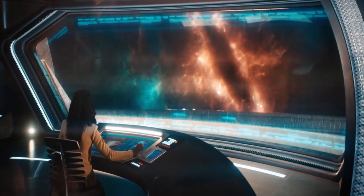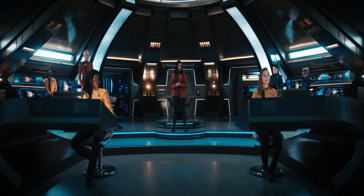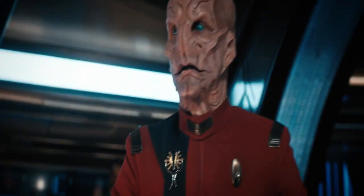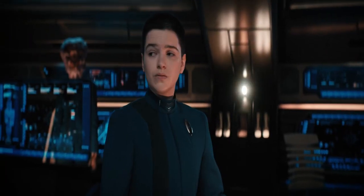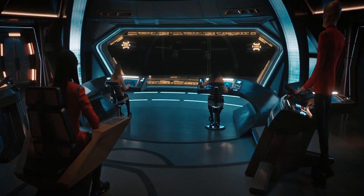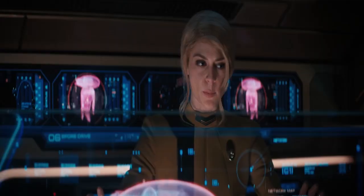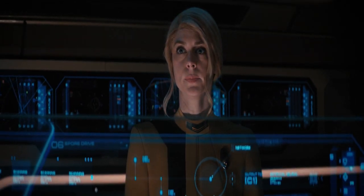Our mission today is to go to that most recent tear and find any clues the DMA left behind. Commander Detmer, bring us in on impulse. Status report: passing through the plasma barrier. Are we inside the rift? We passed through the barrier. Have sensors been damaged? Zora: no damage found. Nielsen, launch a DOT, starboard bow, put it on screen. Six thousand meters out. Something's happening — we've lost the DOT's camera.